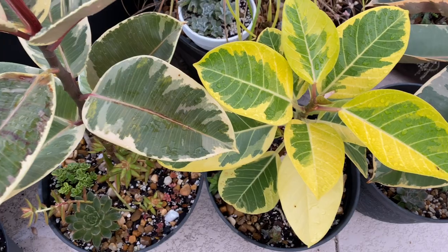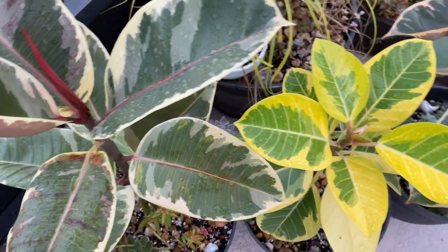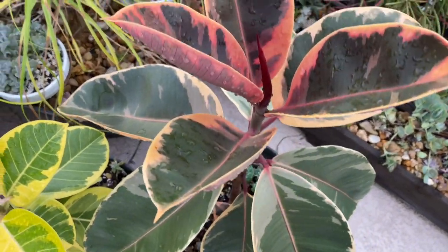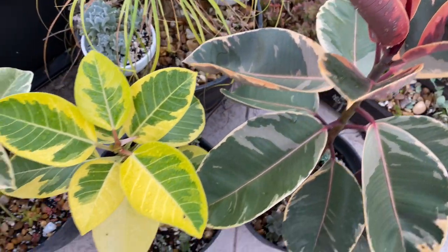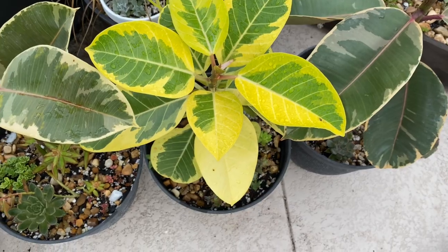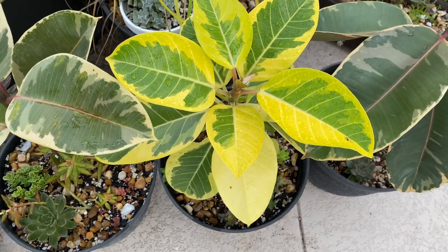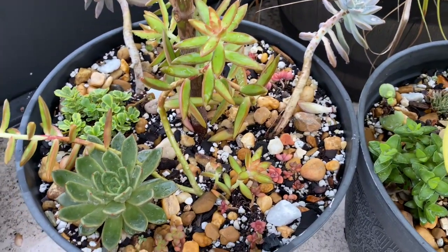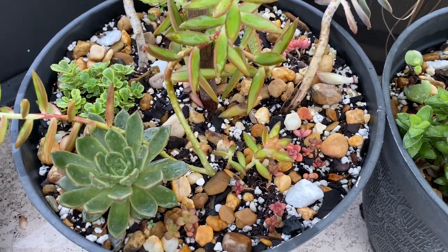This is my ficus taniki, this is the altissima I believe, and this is the burgundy. I have them out here happily for more than six months now. I also decided to throw some succulents down here.